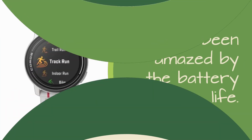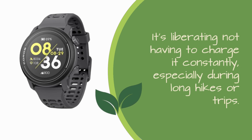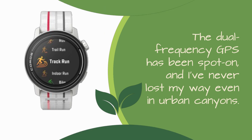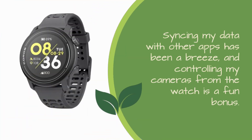I've been amazed by the battery life. It's liberating not having to charge it constantly, especially during long hikes or trips. The dual-frequency GPS has been spot on, and I've never lost my way even in urban canyons. Syncing my data with other apps has been a breeze, and controlling my cameras from the watch is a fun bonus.